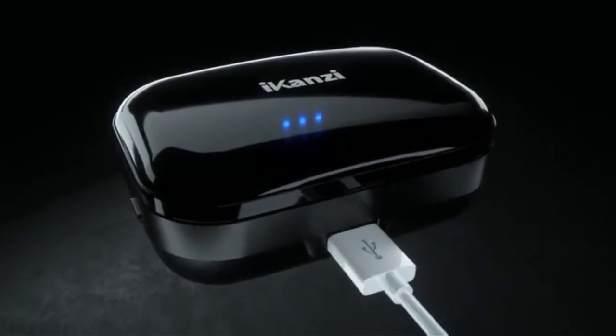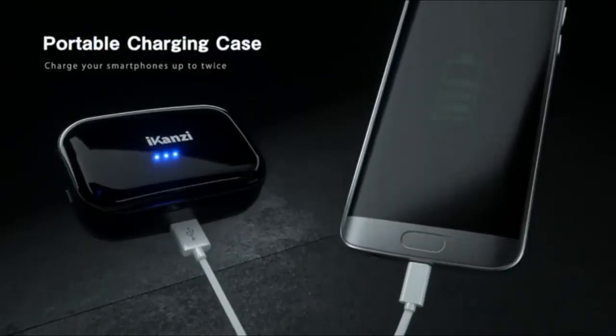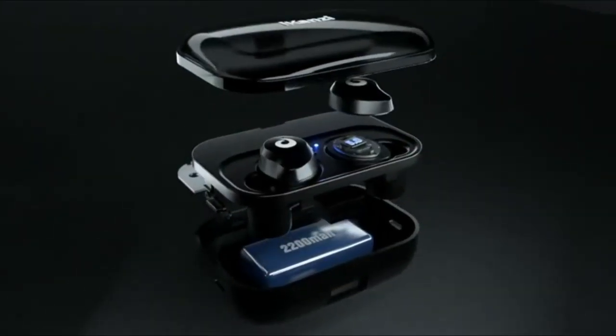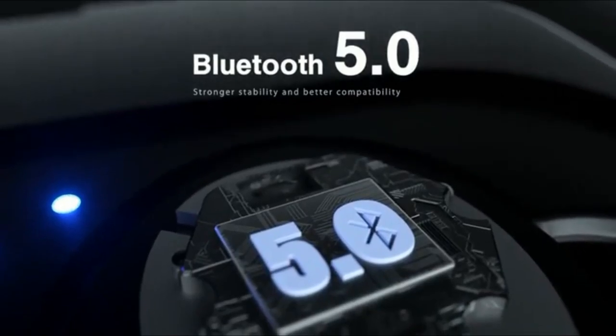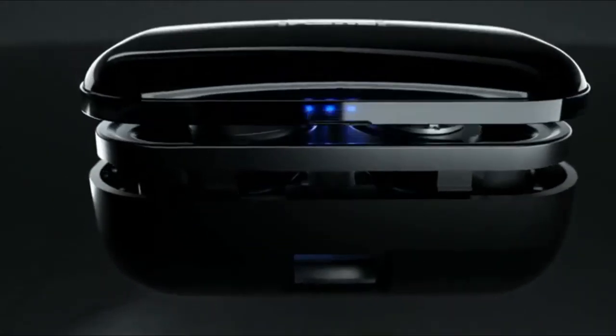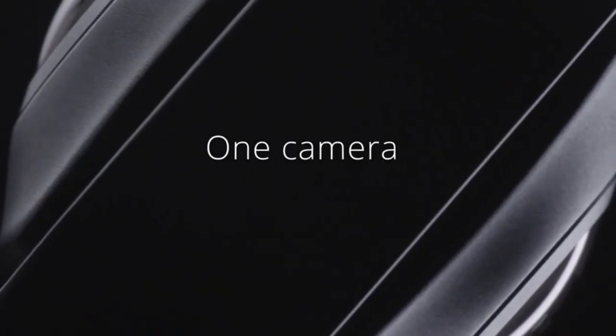At $55, they look really cool, have pretty good noise reduction and sound quality, and a nice ergonomic design. I really like these — I really like the design and the fact that they come with a charging case at this price.